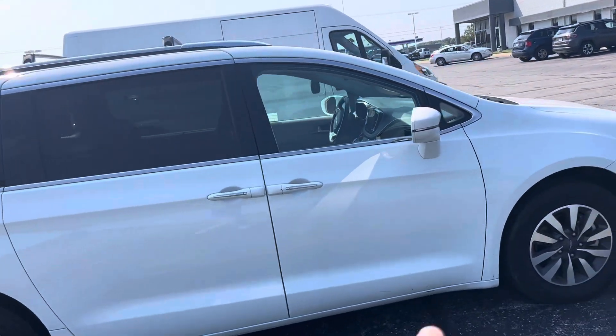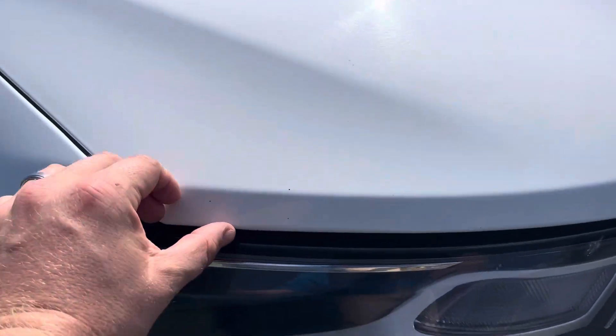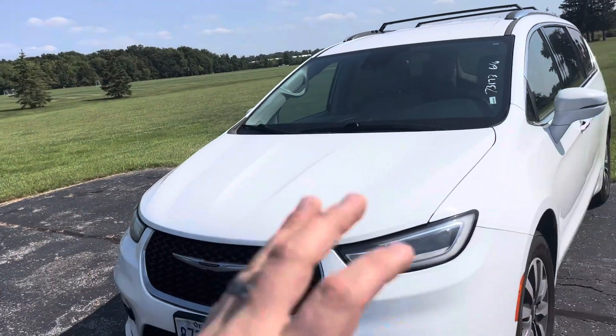I'm just gonna do a brief quick video here, and once it's detailed I can get a little more in depth. I do always like to feel that hood seam right there just to make sure there's no stone chips on there causing that clear coat to peel back. This one feels great.